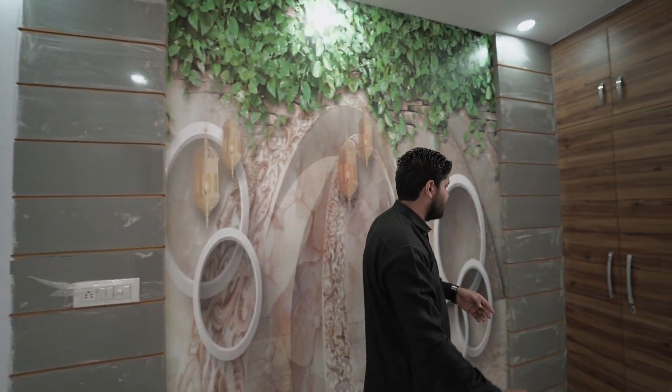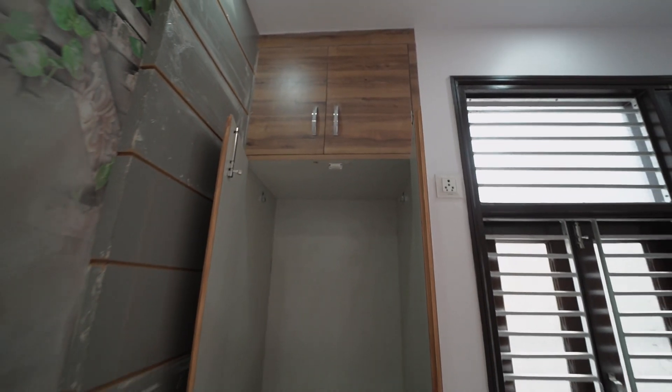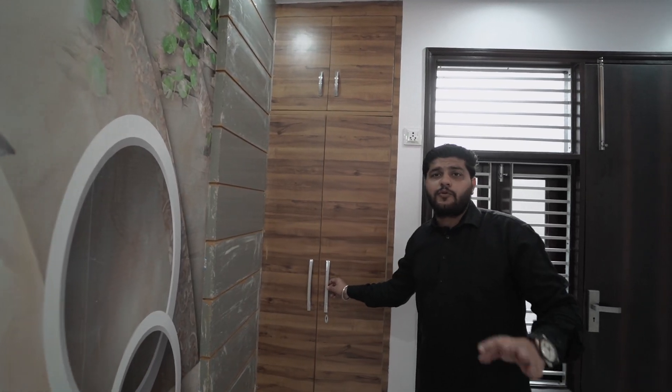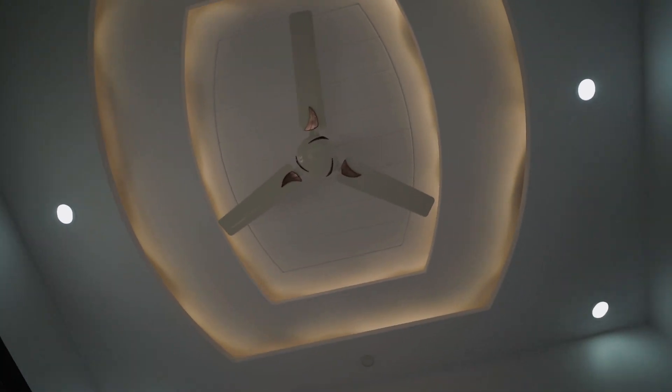You can see the wardrobe here, same as in the master bedroom. The AC provision is the same. On the other side is a small room — there are 3 rooms in total in this flat.